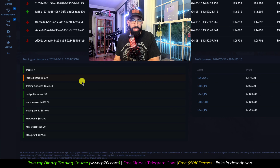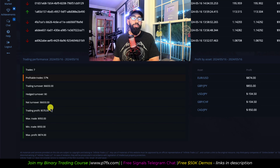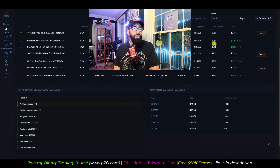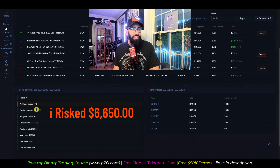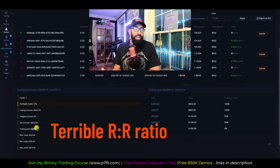Technically this wasn't a losing session because we were able to walk away with a $570 profit, but the win rate was not ideal. The main issue is the turnover in comparison to the profit. Your turnover is the amount of trades multiplied by the value of those individual trades. In this session, we did a total of seven trades, each trade valued at $950 a piece. $950 multiplied by seven gives you your turnover. So the fact that we invested $6,650 just to make a profit of $570 is terrible — this is not a good profit to turnover ratio.